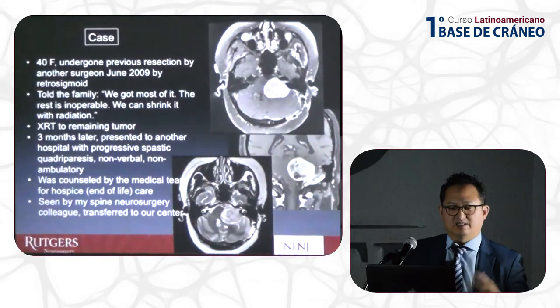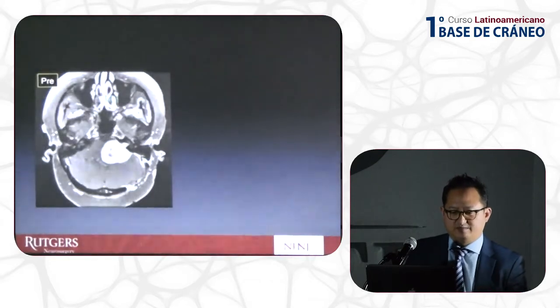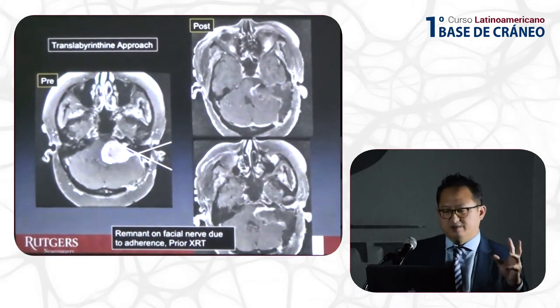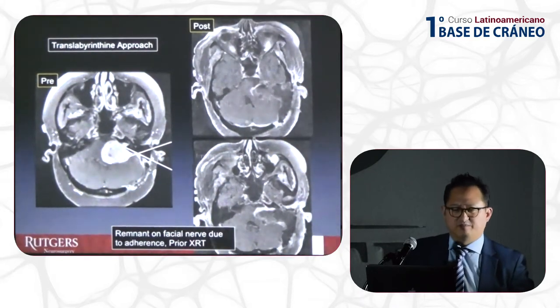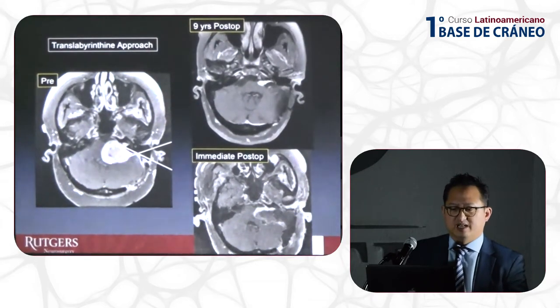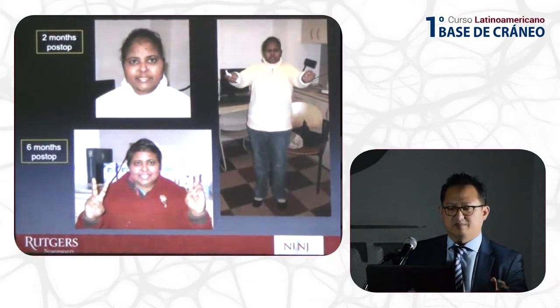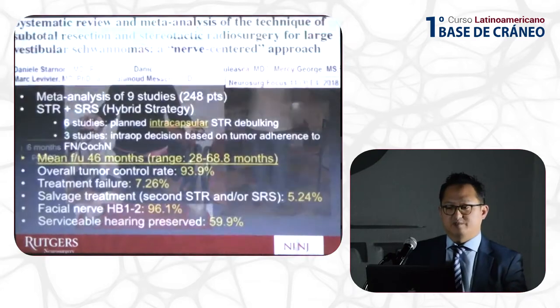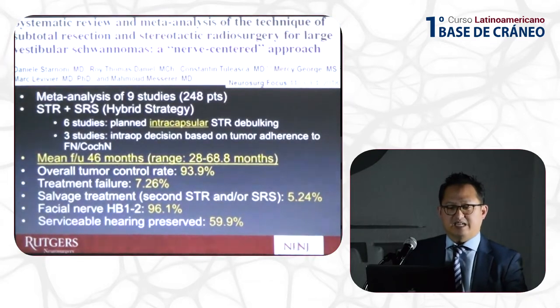Luckily, this patient was seen by one of my colleagues and transferred to my center. We came in translabyrinthine and I was able to remove the majority of the tumor. I had to leave a thin rim because it was stuck to the facial nerve due to previous radiation. This is nine years post-op — stable minimal residual — and now she is able to walk and lead a normal life.